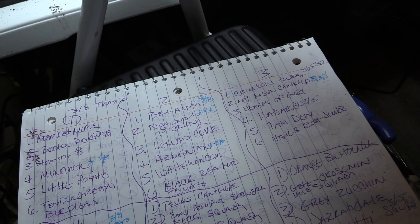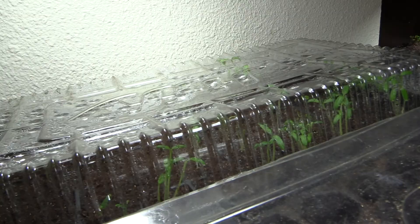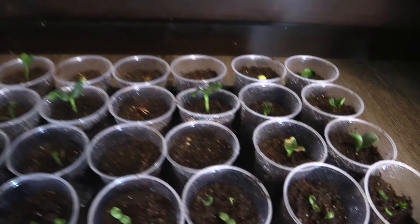Over here in tray one are the peppers and tomatoes - you can see most of the tomatoes have germinated and a couple of peppers just germinated in the last few days. I do need to get to transplanting these tomatoes but they're not as urgent as the tray I just started on the 13th. This is what I've transplanted so far today.